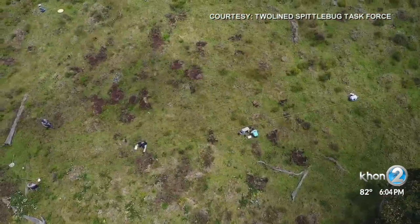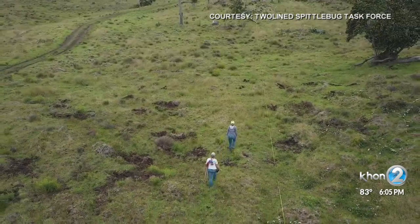Despite its tiny size, it's wreaking havoc on the Big Island, killing roughly 35,000 acres of land a year. It's completely transforming the landscapes. We confirmed the pest was impacting about 175,000 acres in West Hawaii.